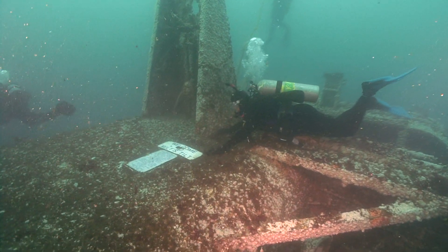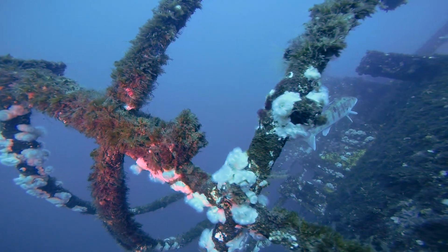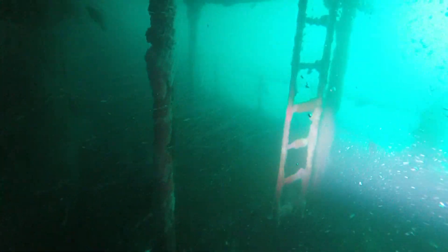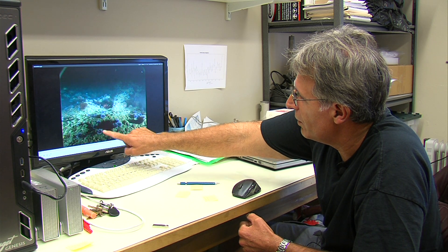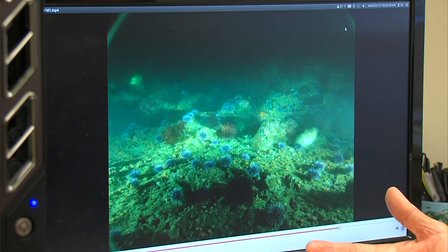One reason the Yukon attracts such a variety of different plants and animals is that the ship stands in stark contrast to the sandy ocean floor. Scripps Institution of Oceanography researcher Ed Parnell led the first underwater study on the Yukon a few years after the ship's sinking. The artificial reef provides lots of structure for invertebrates and fish to live on.